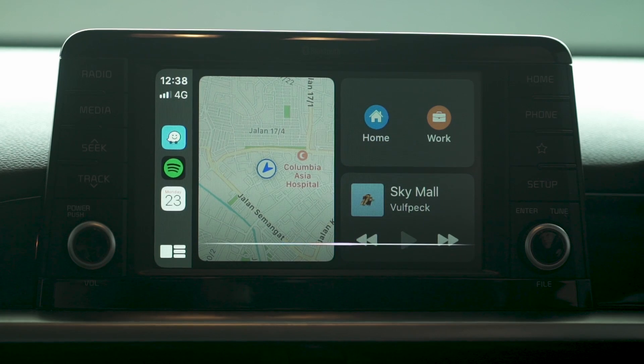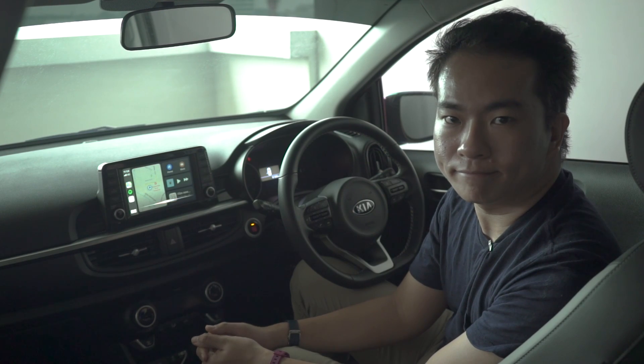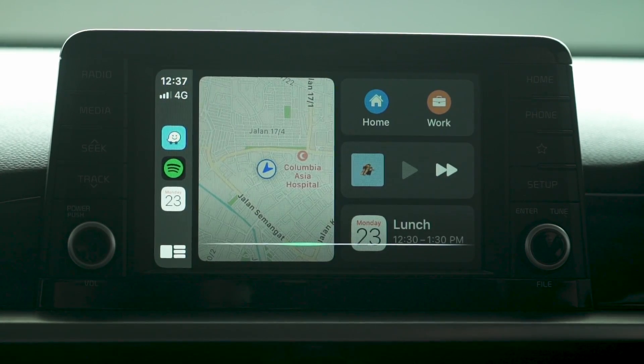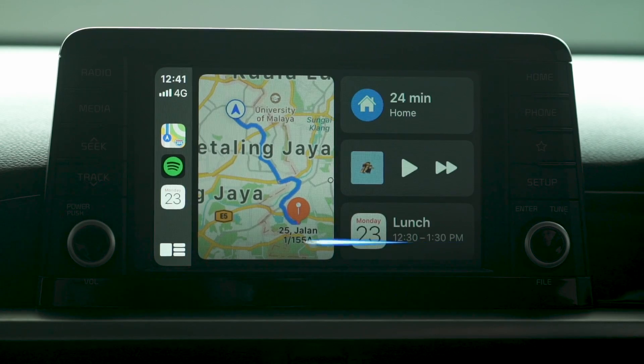Siri is still Siri, but for the first time you can say "Hey Siri" and it will automatically come on. You can also activate Siri by holding this button here. You can also use Siri for third-party apps such as Google Maps or Waze, but that's not in Malaysia just yet.